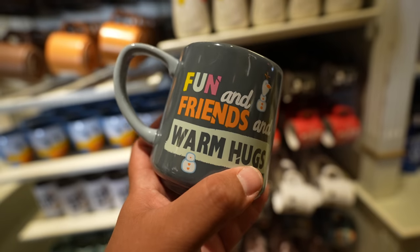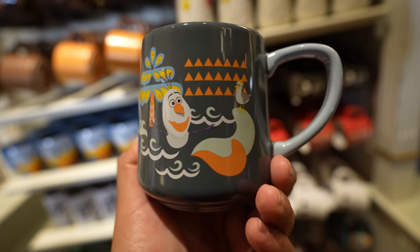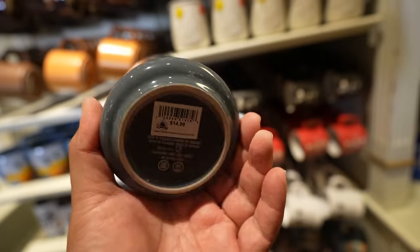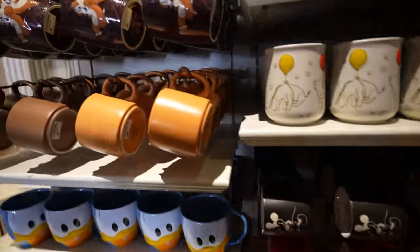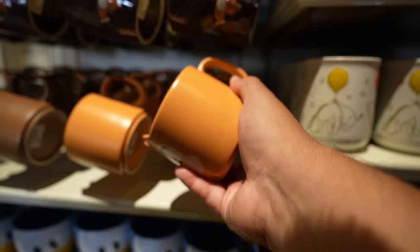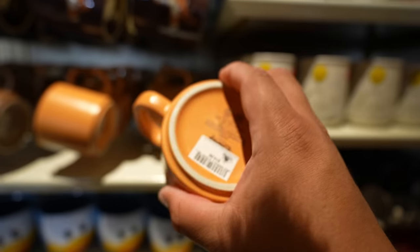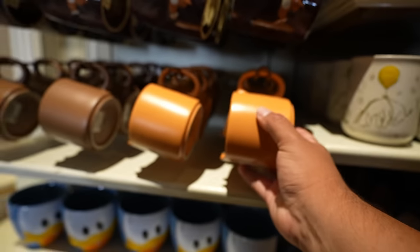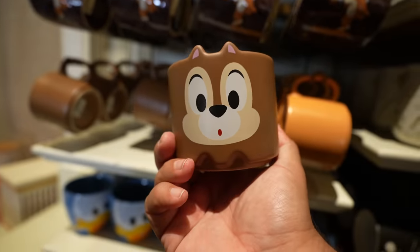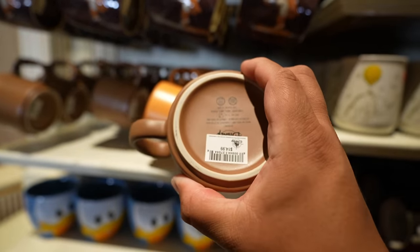Here's an Olaf mug that says 'Fun and Friends and Warm Hugs' — this one's $14.99. They also have little stacking Chip and Dale mugs: here's Dale at $14.99, and here's Chip. I love these, they're so cool. That was a lot of new mugs, and surprisingly my favorite was the Winnie the Pooh one.